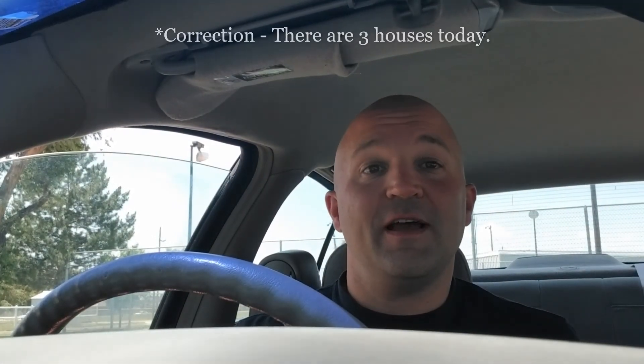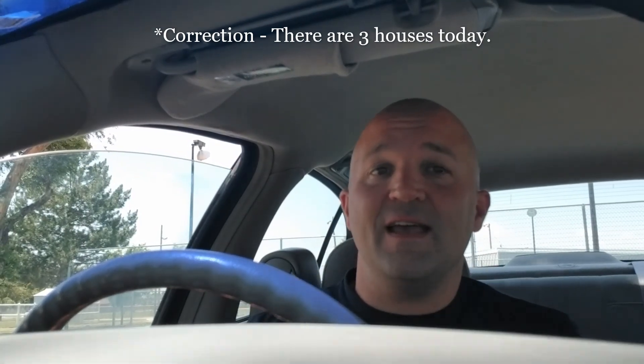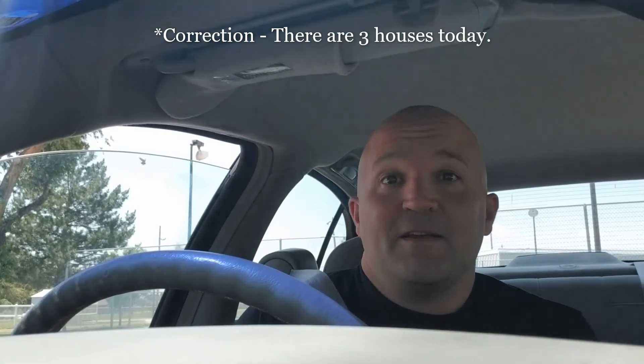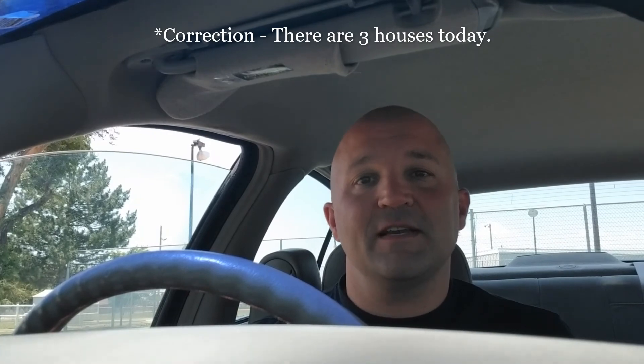Welcome again to Market Maker Thursday. I am Nathan Smith and I'm going to be showing you around Liberal today and showing you all the houses that have been listed in the last seven days. Unfortunately, we only got two houses today. I like to see four, five, maybe even ten — more things to pick from gets everyone more interested in looking at houses. But this week we got two.